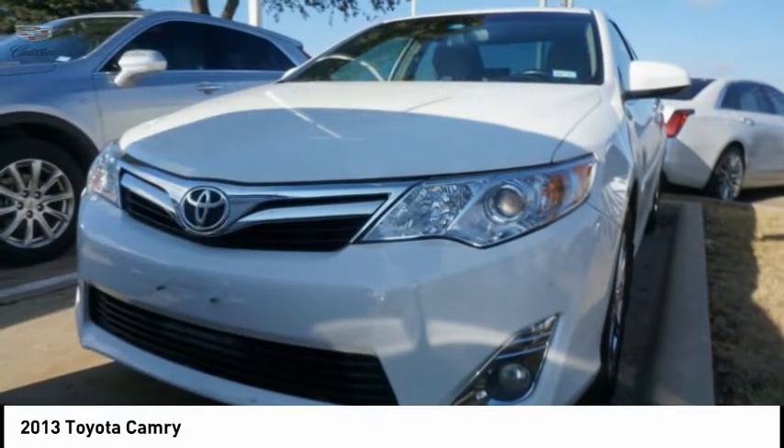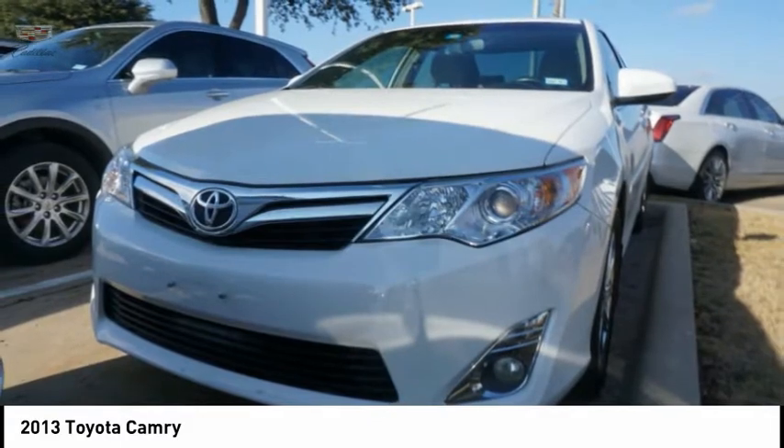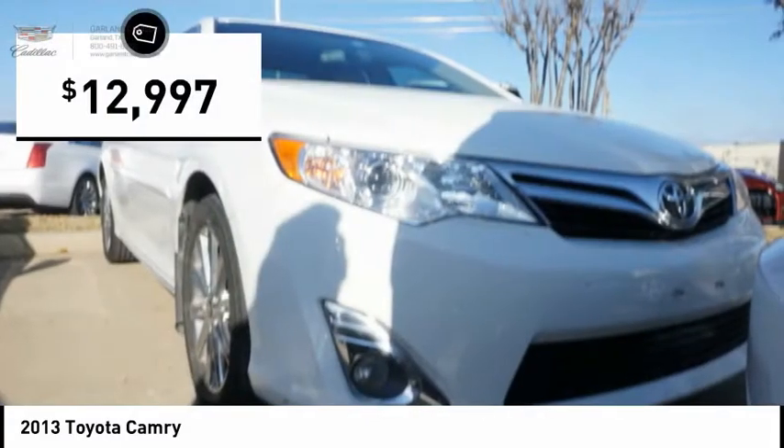Ride in the 2013 Camry. Toyota Camry is an affordable mid-size car, reliable and a great comfortable commuter car, and is priced below $15,000.